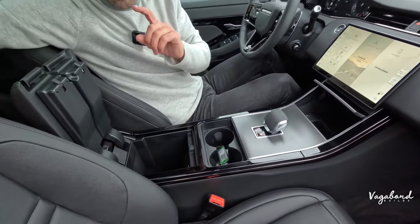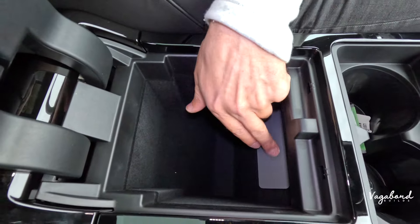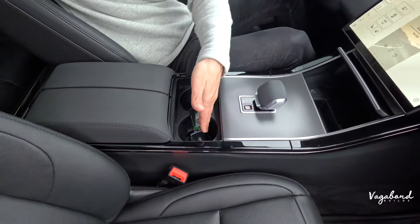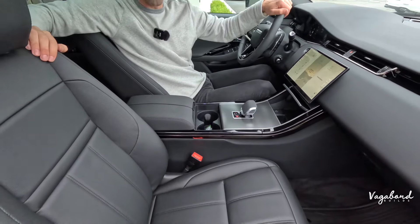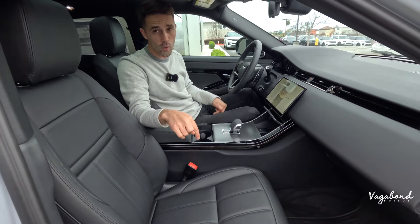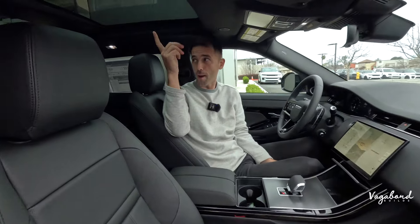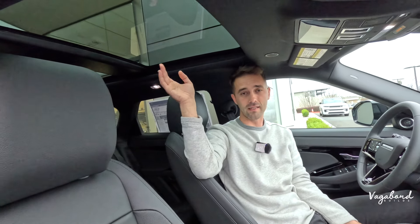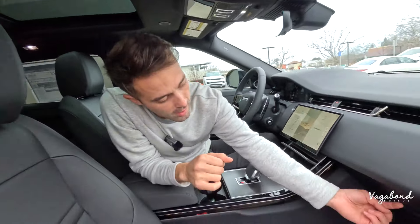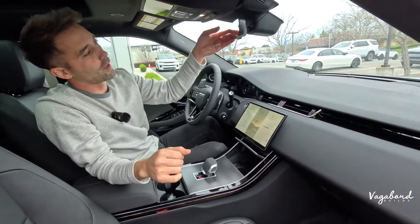USB port placement is different — on the back side of the Velar versus the front side of the Evoque. The shift lever, matte gray inlays, and cup holders are pretty much the same center console. Seating comes with perforated leather and electric controls — heated in the Evoque. Up top, a tilt-slide sunroof with electric sun visor extending to the second row. Non-lockable glove compartment and a frameless rear-view mirror.